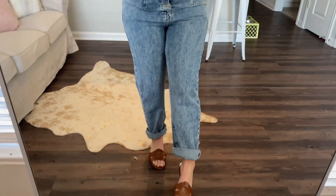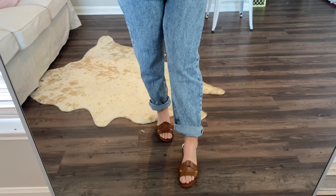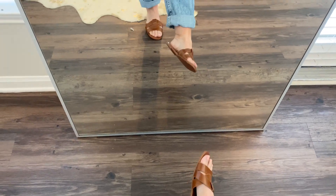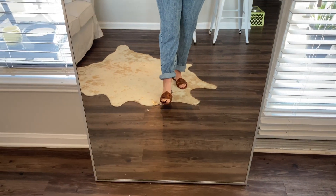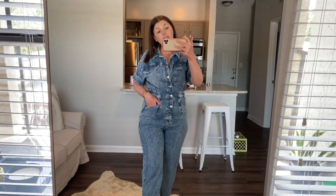I also got these sandals from Zara — I'd been looking at them for a while and finally purchased them this season. They're kind of similar to the YSLs without the YSL price tag.